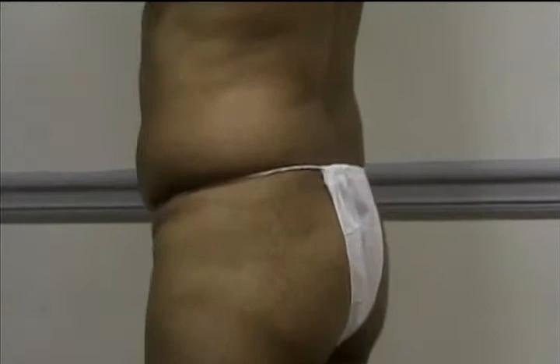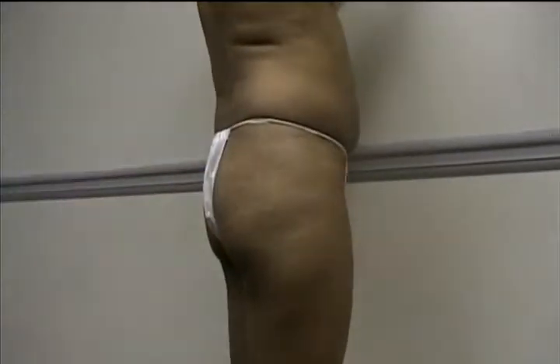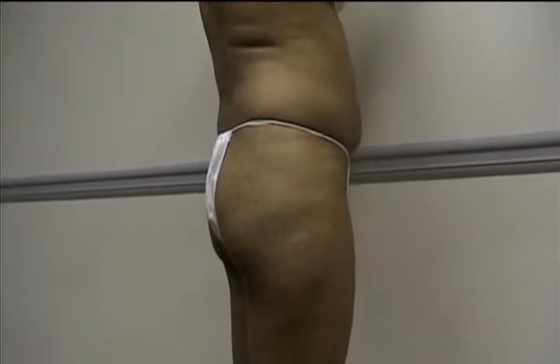We begin with my patient who presents with a request for a more feminine shape with fullness of the buttocks and a smaller waistline.